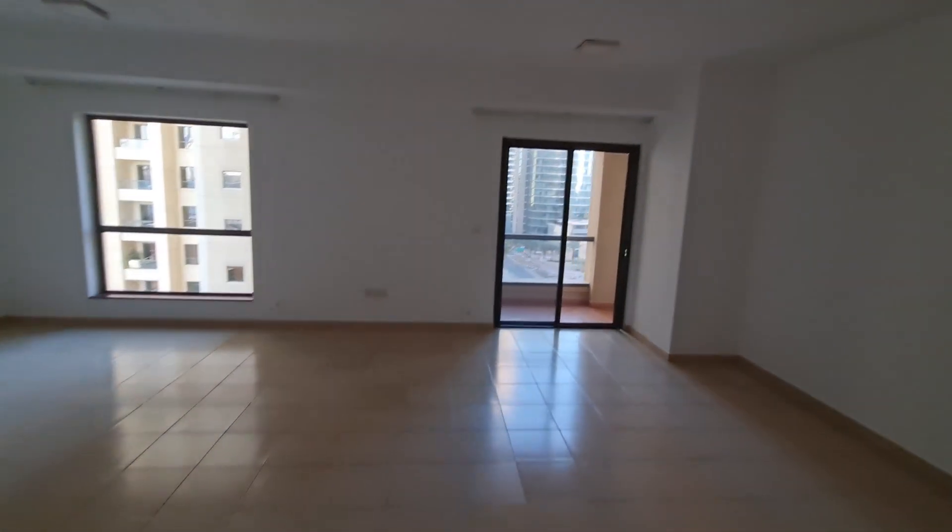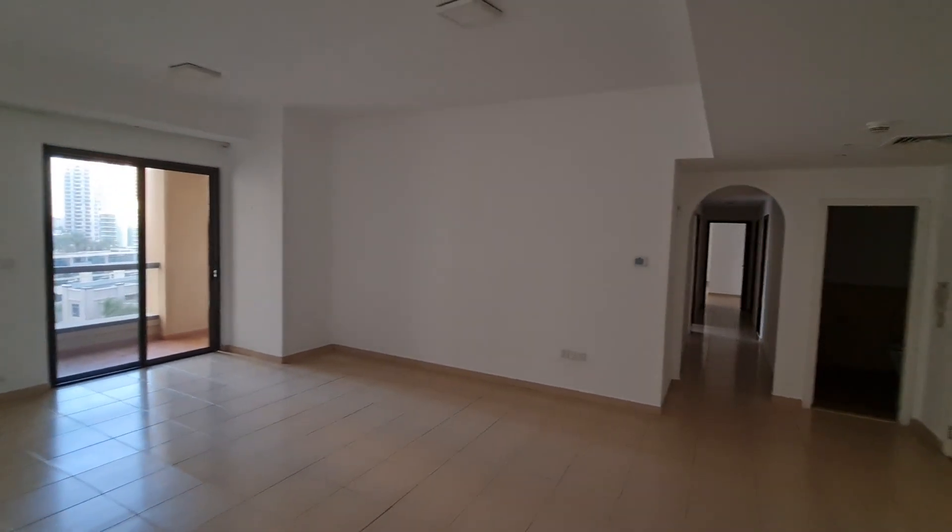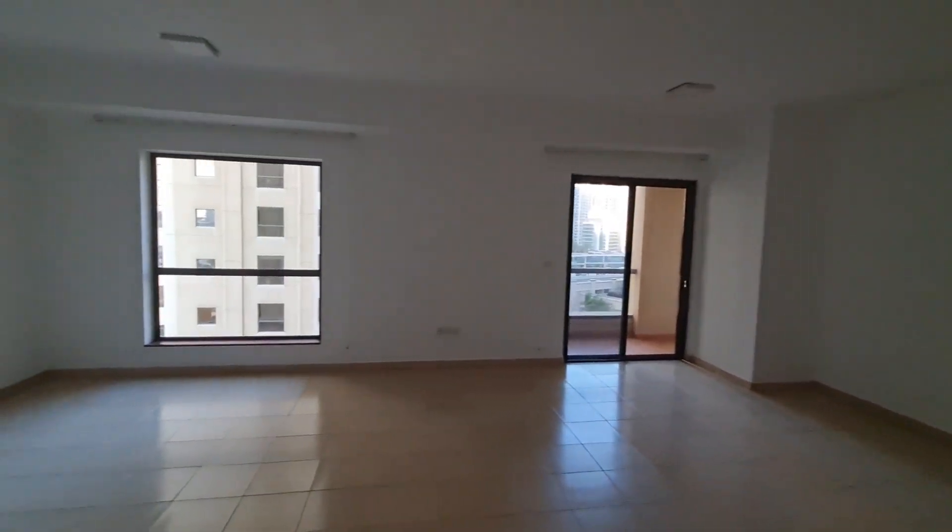Hi everyone, this is Vladimir from Luxus Properties. This is a quick tour of a fantastic, very spacious 4-bedroom apartment, 2,600 square feet in size.